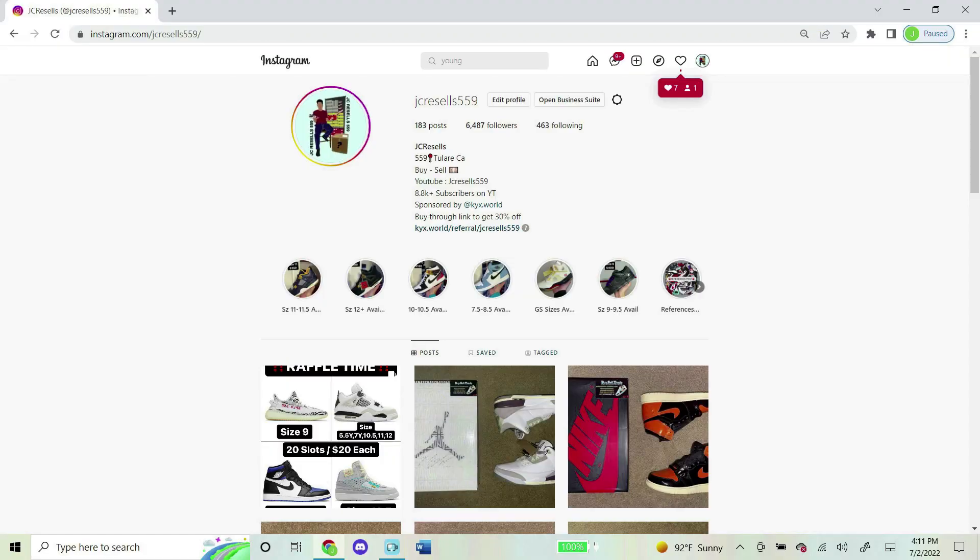I now do raffles on my Instagram daily, so if you want to join a future one, shoot my Instagram a follow — it's jcresales559, same exact name as my YouTube name. Thank you guys for the support, and I hope to see you in a future raffle. Bye.